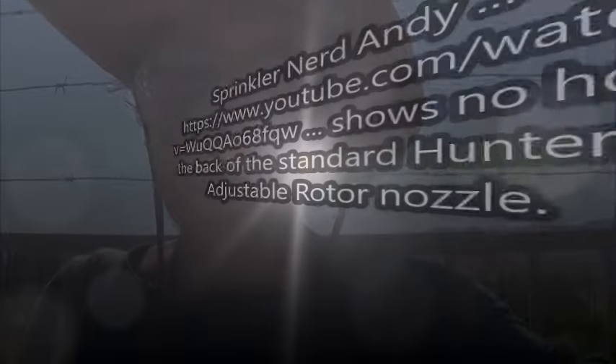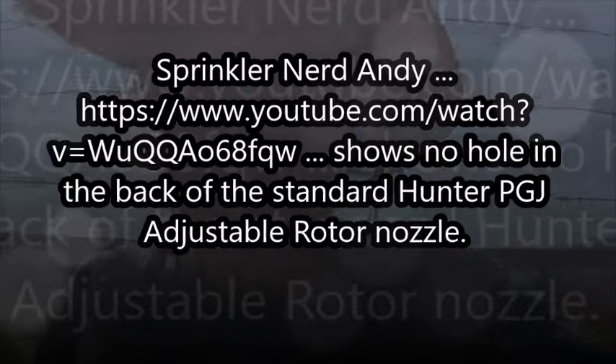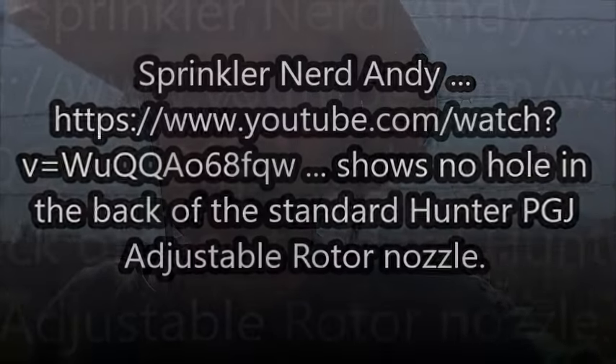I subscribe to the Patch newspaper for Los Angeles, and I found in recent months a description of a burglary ring that goes around and places hidden cameras near lawn ornaments in front of houses to find out when people are going to be away from home.